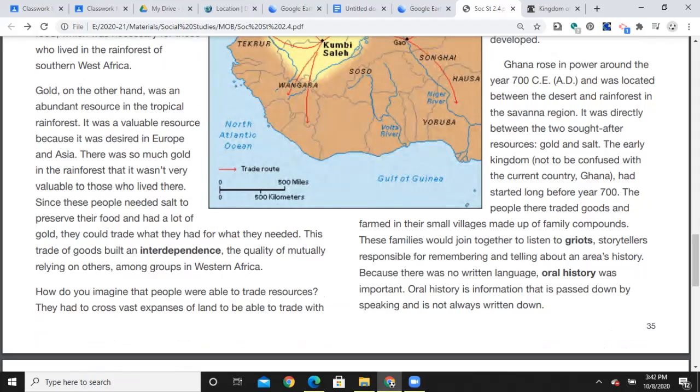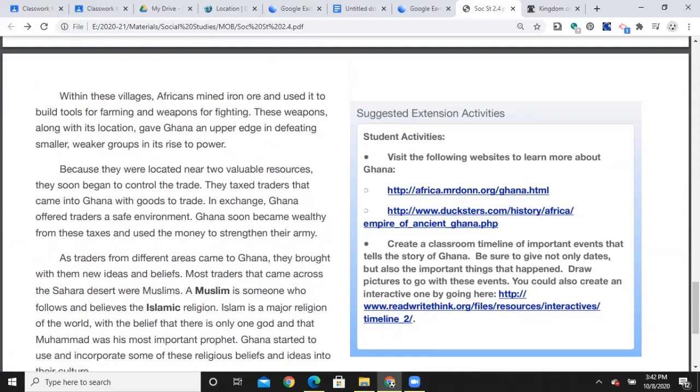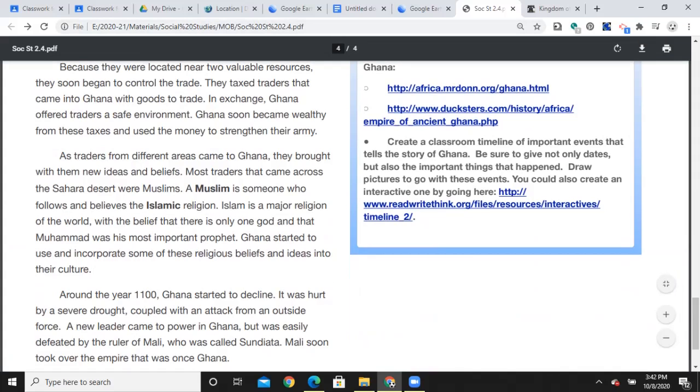Those families would join together to listen to griots — storytellers responsible for remembering and telling about an area's history. Griot is our second vocabulary word. Because there was no written language, oral history was important — information passed down by speaking that is not always written down, not unlike some of our cultural stories. Within these villages, Africans mined iron ore and used it to build tools for farming and weapons for fighting. These weapons, along with its location, gave Ghana an upper edge in defeating smaller, weaker groups in its rise to power. Because they were located near two valuable resources, they soon began to control the trade and taxed traders that came into Ghana. In exchange, Ghana offered traders a safe environment, and Ghana soon became wealthy from the taxes and used the money to strengthen their army.